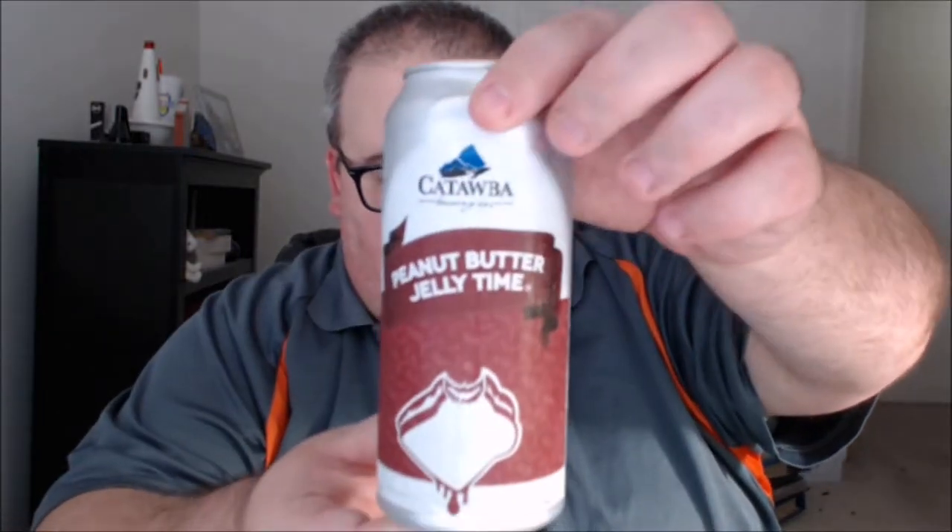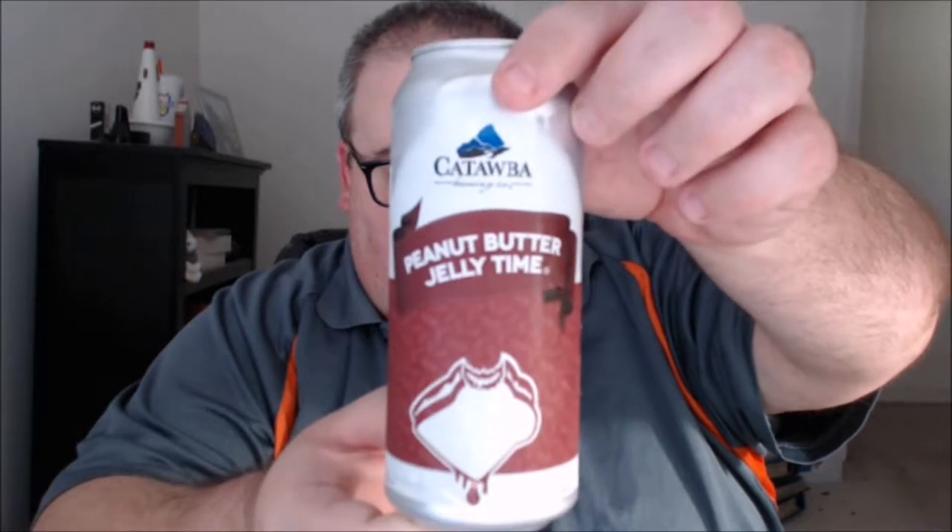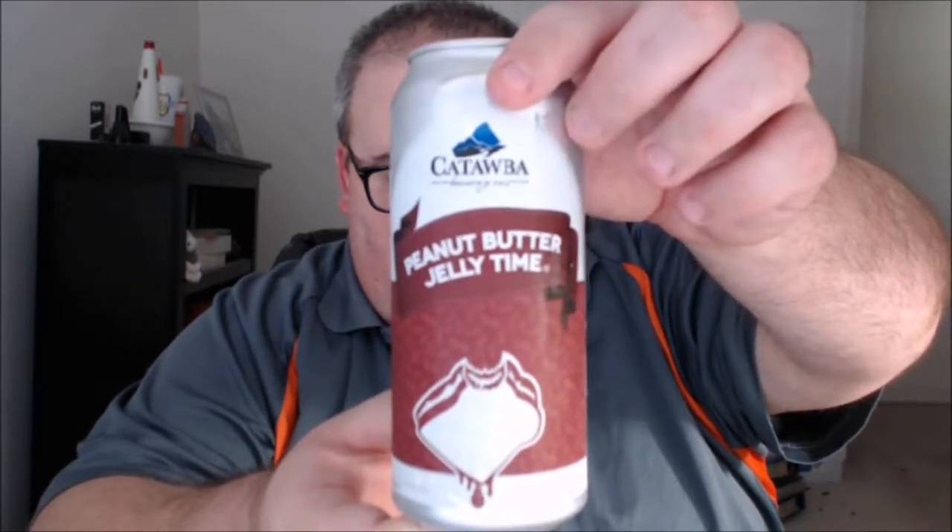What's up everybody, Justin here bringing you another poorly reviewed beer from Catawba Brewing Company, Morganton, North Carolina. This is Peanut Butter Jelly Time. Very much looking forward to this — I've heard a lot of good things about it both in person and I've seen a couple of reviews about it as well, so very excited to try this.